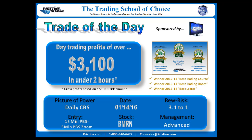Today's trade was stock BMRN, from January 14th. The picture of power — the reason for initiating the trade — was based on a daily climactic buy setup at the entry, strategically off a 15-minute buy setup, then entry zoomed down to a 5-minute Pristine buy setup. Management advanced reward to risk about 3.1 to 1, or about $3,100 gross on $1,000 risk, all happening in under 2 hours in one afternoon.